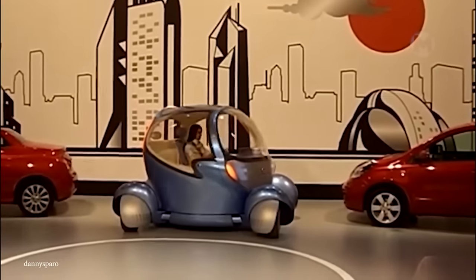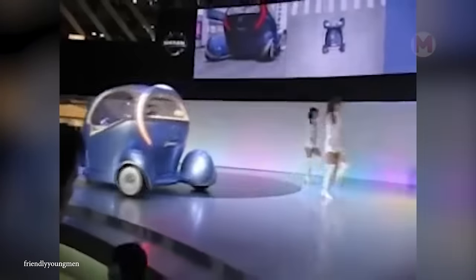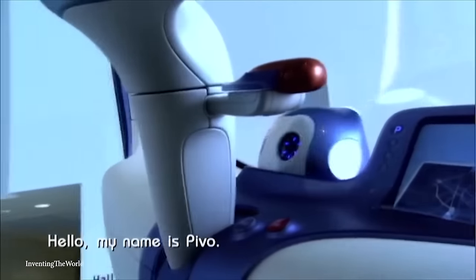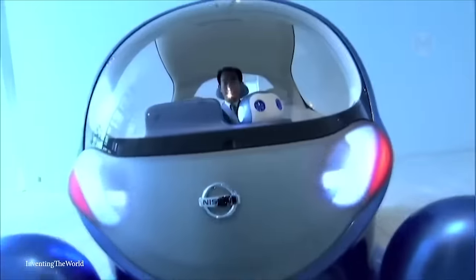The Nissan Pivo 2 has a 360-degree rotating cabin, which makes parking and maneuvering on city streets incredibly easy. Its compact size and aerodynamic design make it ideal for urban life, while modern electric mobility technologies ensure a silent and environmentally friendly ride.